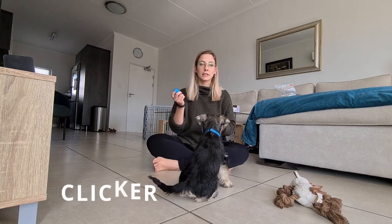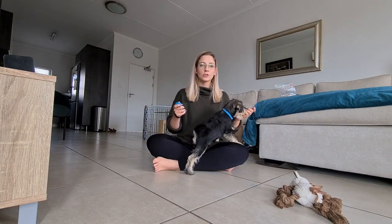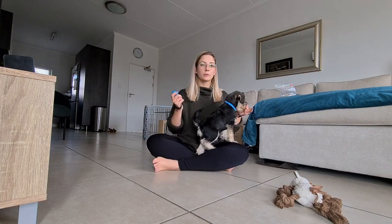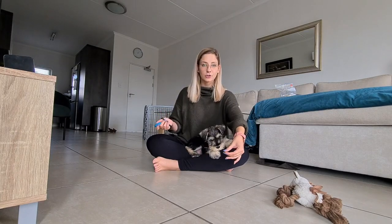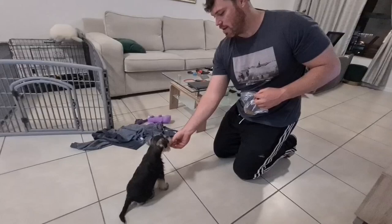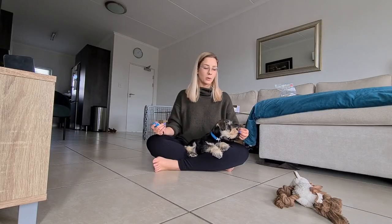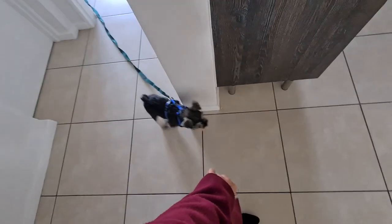We are using clicker training at the moment. How we introduced it is when we first got him, we would give him his food and every time we gave him his food we would click at the same time, so that he associates the food and the treats with the clicker. From there we started training him — beginning with basic things like 'look at me,' then 'sit,' then introducing 'down,' and at the moment we are working on leash training and stay.